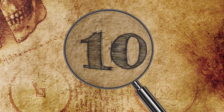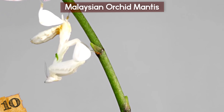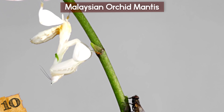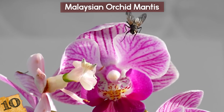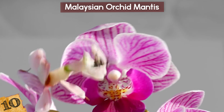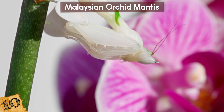Number 10: The Malaysian Orchid Mantis. The praying mantis is famous for its cannibalistic tendencies, but one species has a far more beautiful quality — it looks just like an orchid flower. Known as the orchid mantis, it's found across Southeast Asia. Only the females have petal-like legs and are yellow or whitish pink in color, while the males are much smaller and bright green.